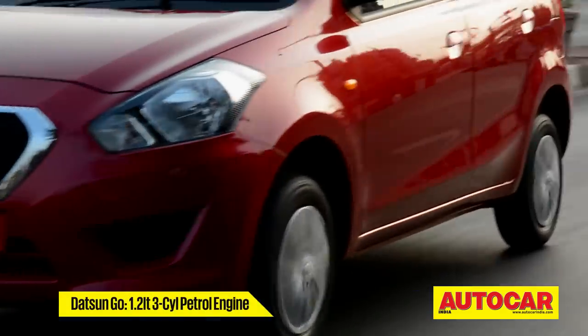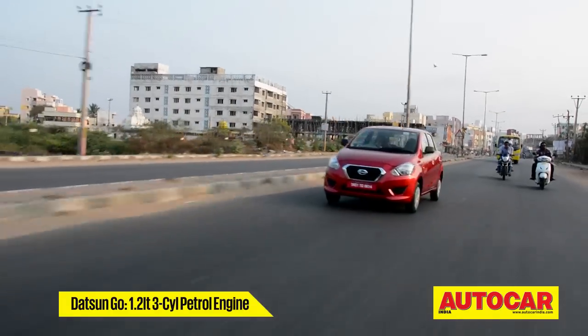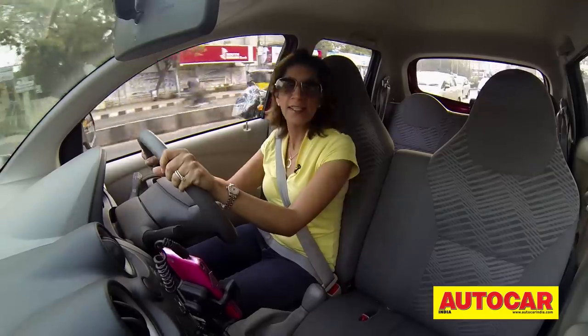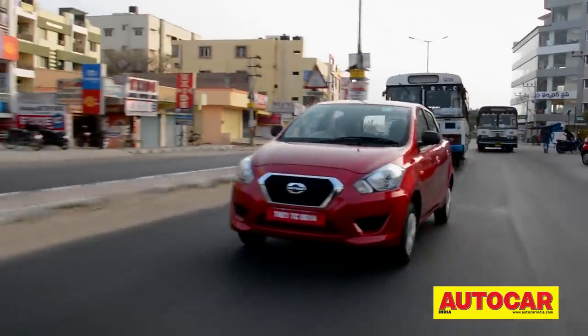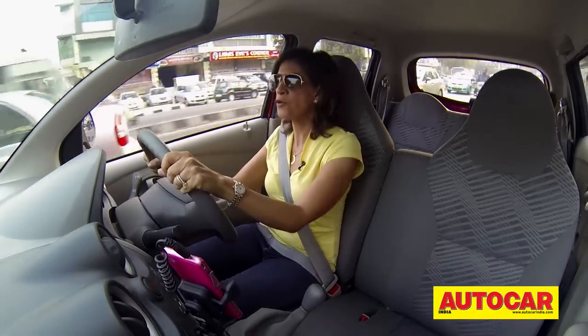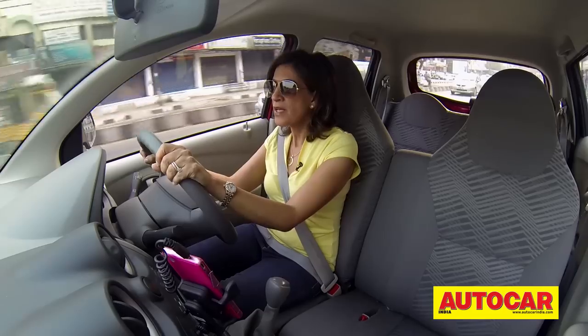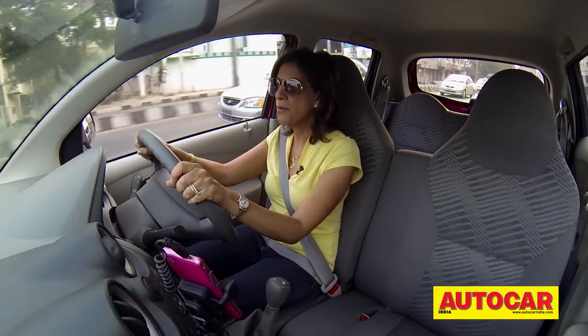Under the hood, the GO has the same 3-cylinder 1.2 petrol engine that's in the Micra Active, but this is a lighter car. And it does feel light — it's a nice peppy engine. Put your foot down and you get nice surges of power. It's easy to nip in and out of gaps in traffic, and when you don't have to do that, it's equally easy to put it into a higher gear and amble around at lower RPMs.